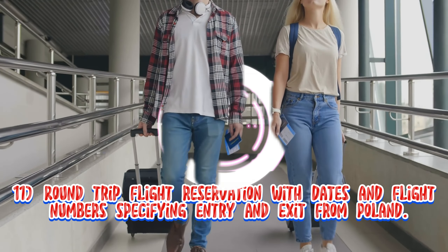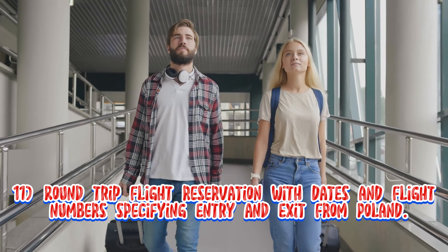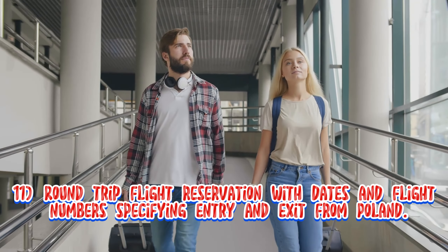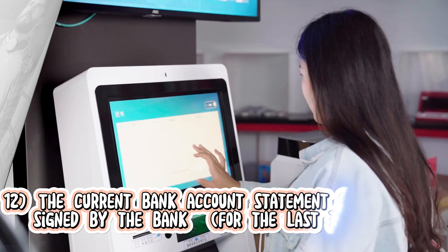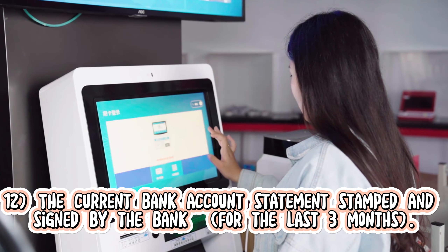11. Round trip flight reservation with dates and flight numbers specifying entry and exit from Poland. 12. The current bank account statement stamped and signed by the bank for the last 3 months.